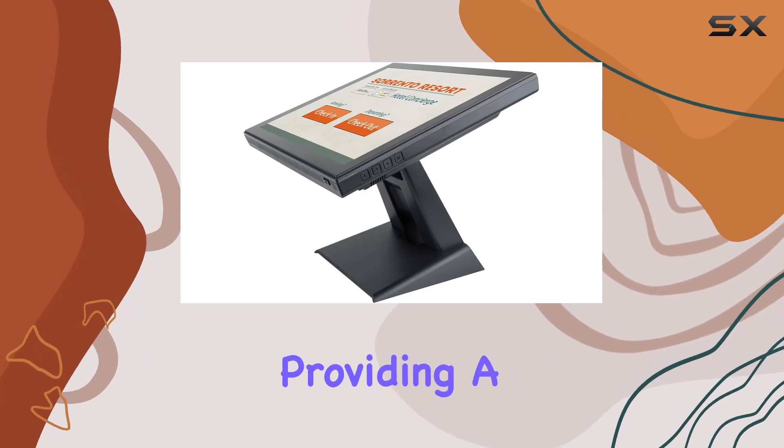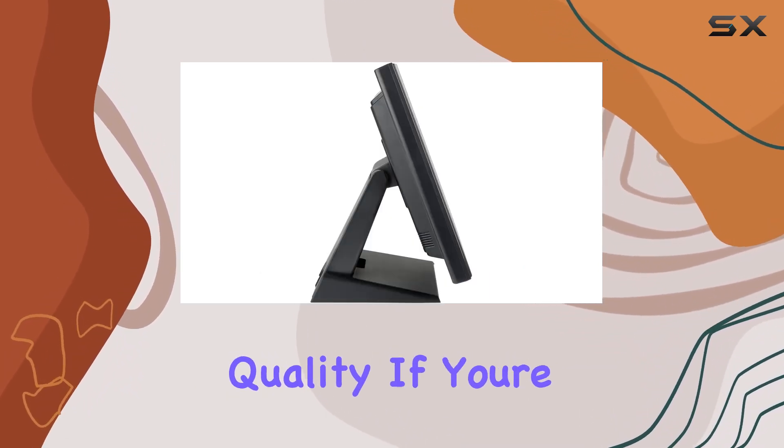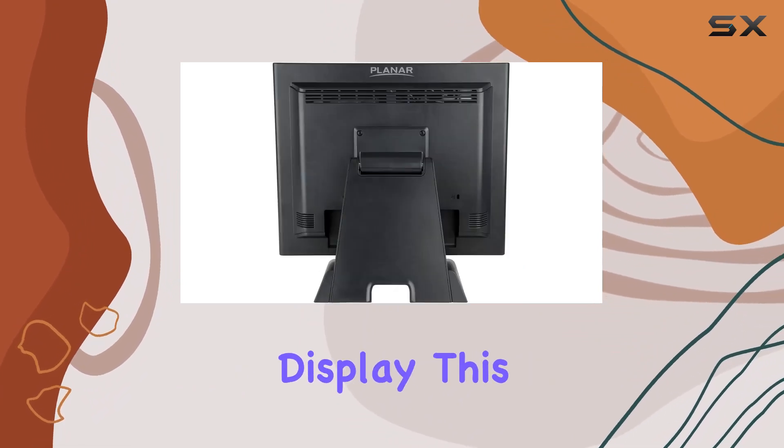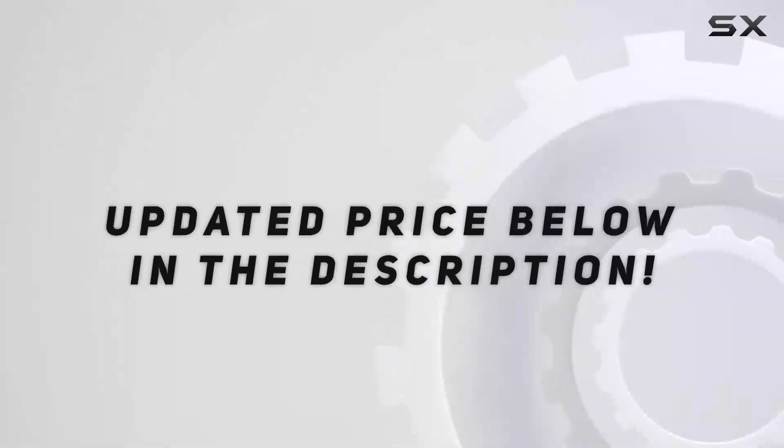Overall, the Planar 17-inch touchscreen monitor delivers where it matters, providing a responsive touchscreen experience with decent visual quality. If you're in the market for a reliable touch-enabled display, this one is definitely worth considering. Check out the video description for updated pricing.